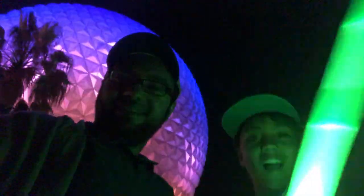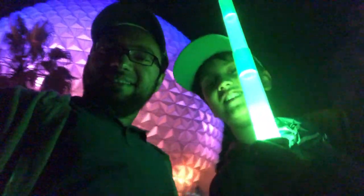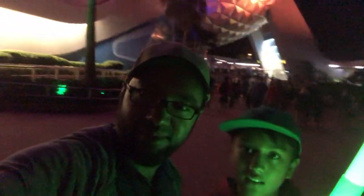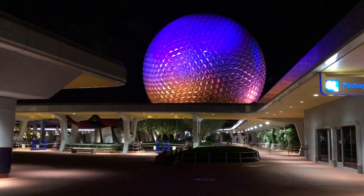Look at this giant ball. And I got a lightsaber. This is such a giant ball — imagine how big it is. Let's go get the coffee.